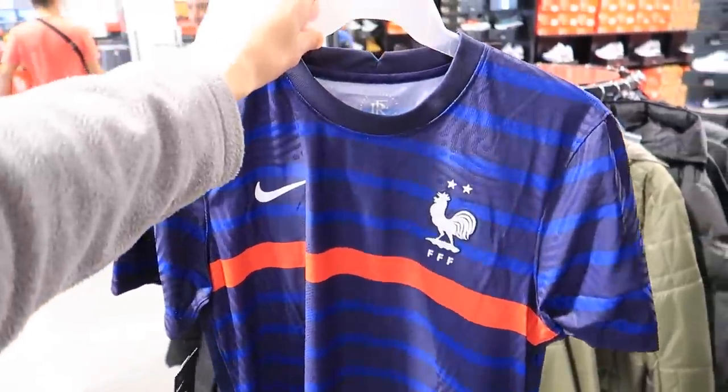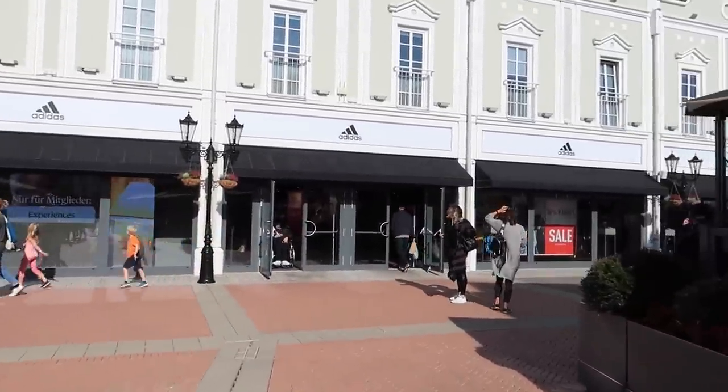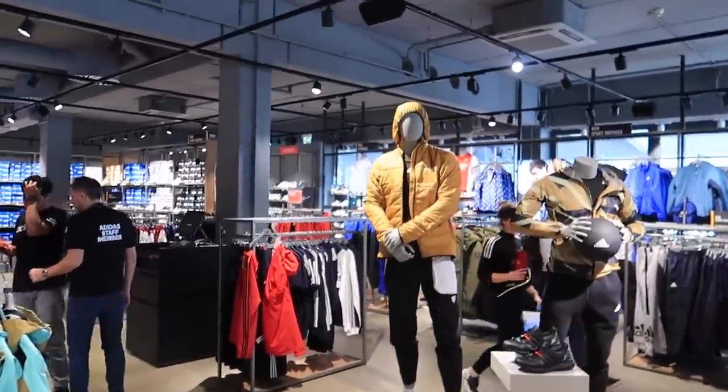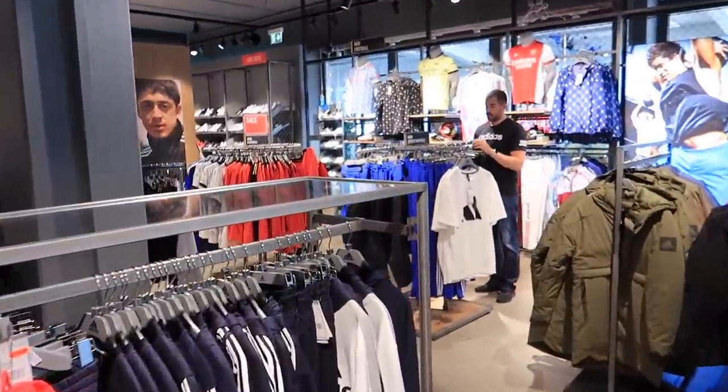I've had a bit of a result there — I've purchased the France shirt. It was 31 euros instead of 45, so I've saved 15 euros. Back of the net! Now on to Adidas, where Adidas is usually nice to us. I'm purely going into this thinking it's going to be a giveaway item for you guys because they have quite a cool selection in there.